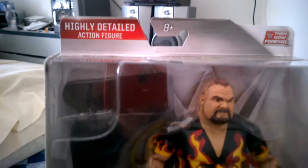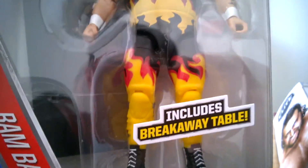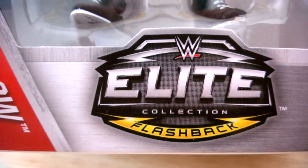The Beast from the East, Bam Bam Bigelow. There's his face right there — his tattoo head, of course, if you remember Bam Bam Bigelow. It comes with a breakaway table, just right there. And of course, this is an Elite Collection Flashback.